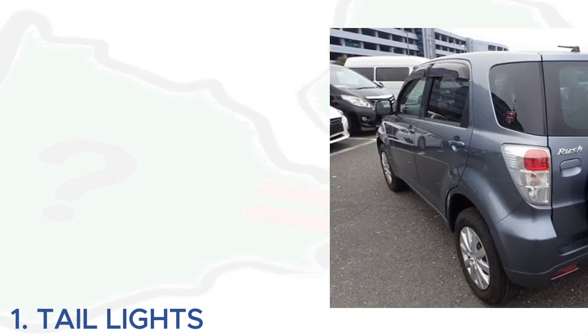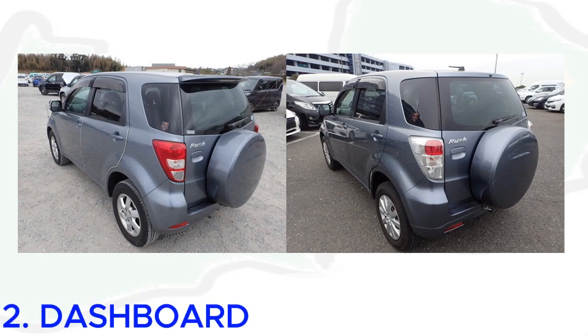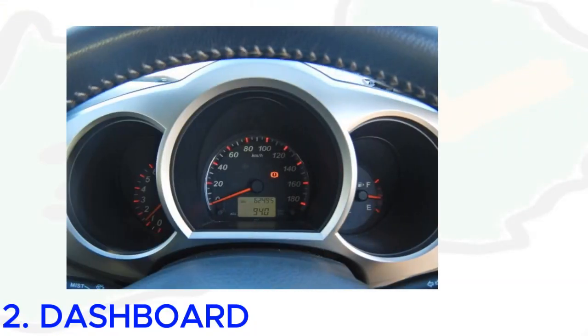Number one: tail lights. The 2006 Toyota Rush has ordinary complete red tail lights, whereas the 2008 Toyota Rush has clear or transparent tail lights with only the brake lights being colored red. That's one of the most observable exterior differences.